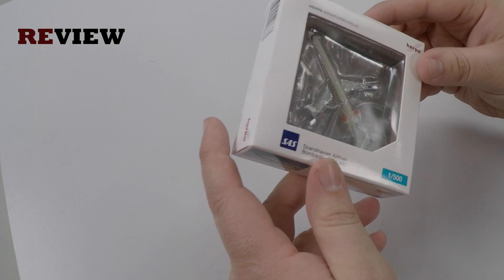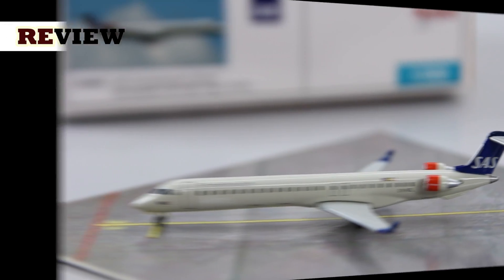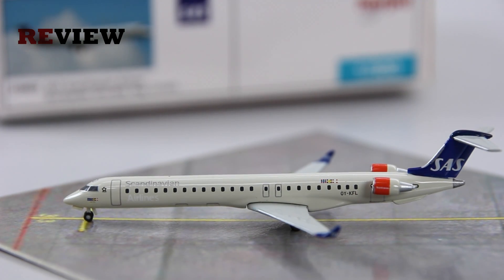So let's look inside. And here she is — the Bombardier CRJ900 in the colors of Scandinavian Airlines.